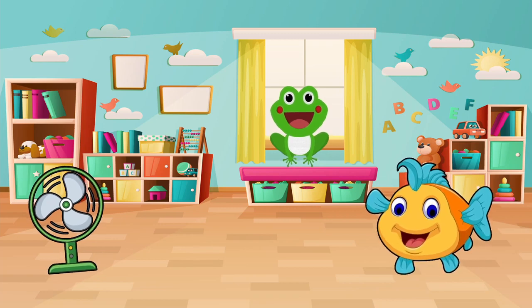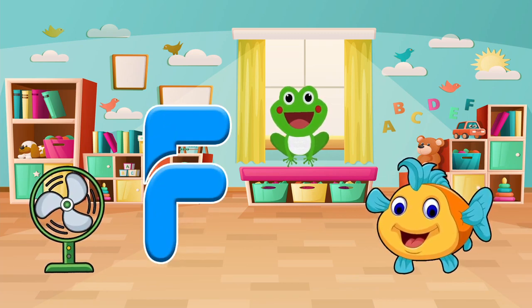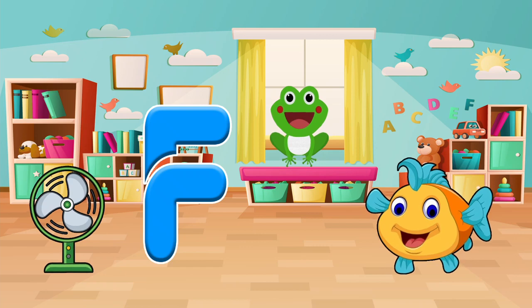Look and find things that start with the letter F. Do you see a frog? A fish? Or a flower? Let's pick one and say it out loud. Fish! Bravo!